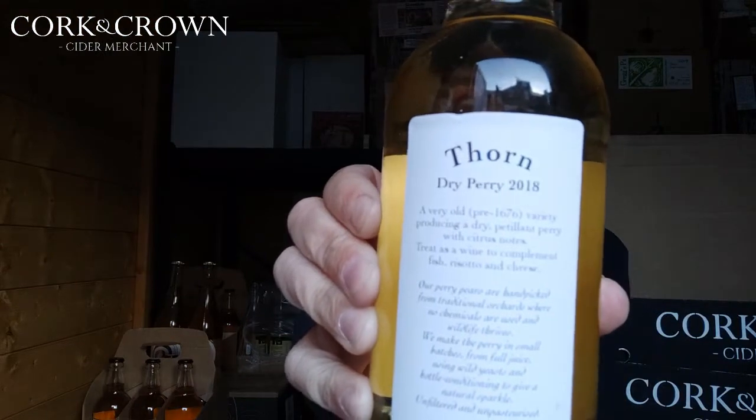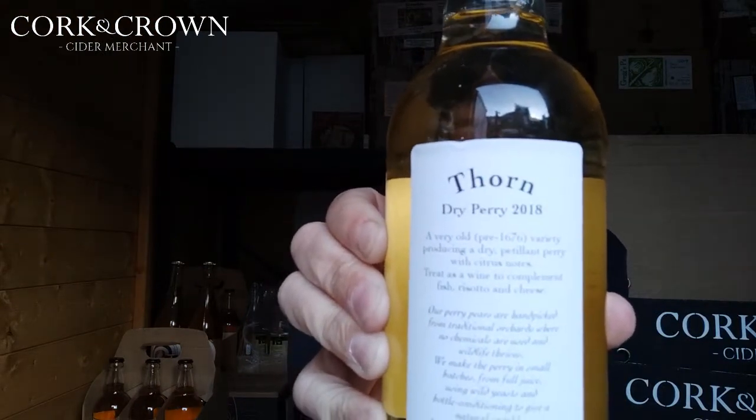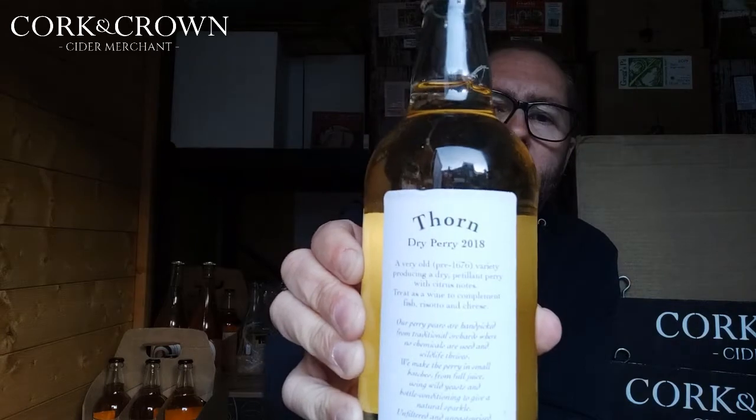On the back it says Thorn. This is a 2018, so he said it took longer for this to mellow. It's quite an acid Perry — quite an acid juice that the Thorn produces. He just wanted to give it more time to mellow, and it just uses steels and oaks. It's just pure fruit, very pure fruit flavor.